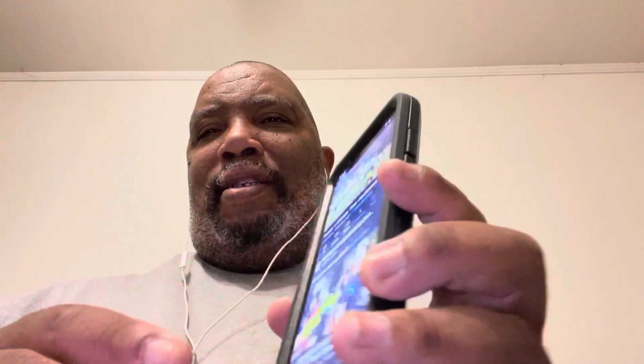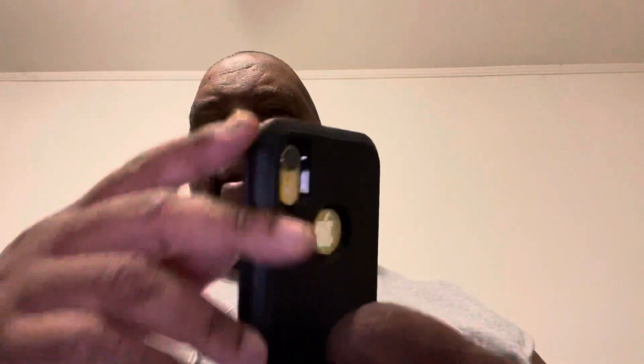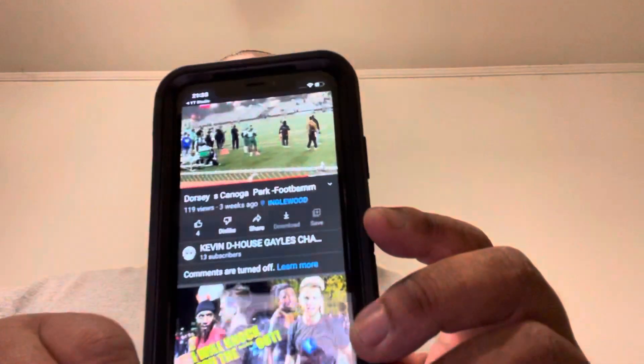I've been very protective of my phones, so usually when I trade a phone in it's in really good condition. Or if I sell a phone to someone privately, it's in good condition. But this phone I paid off and kept it — I wanted to keep it as a backup phone. It's a little bulky with the case, but overall protection of the phone is good.